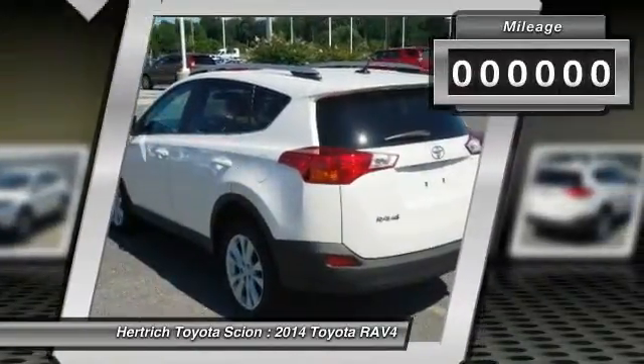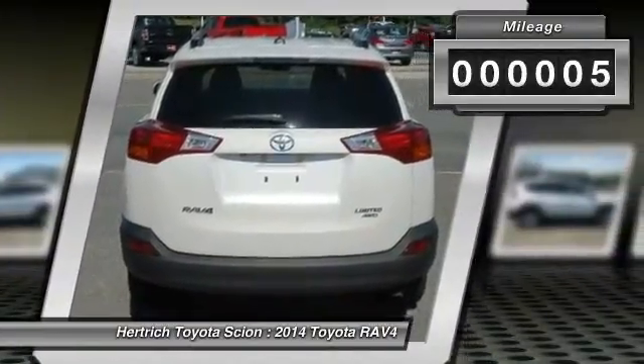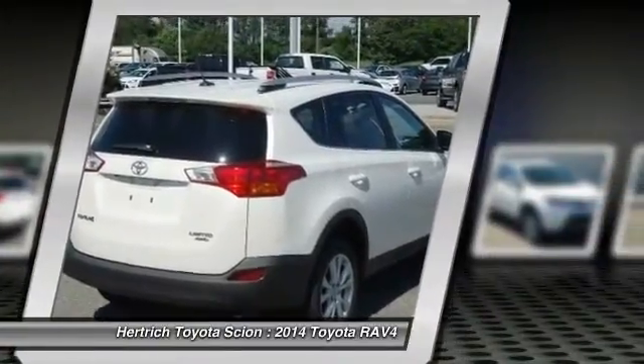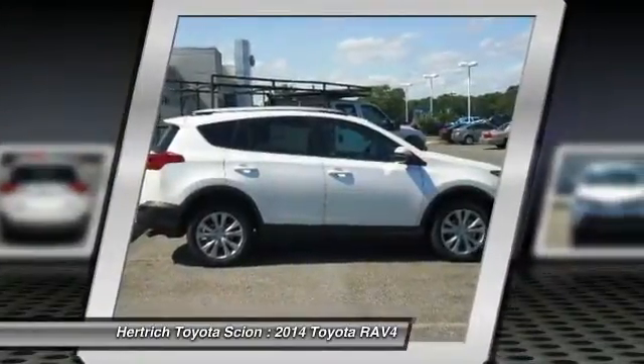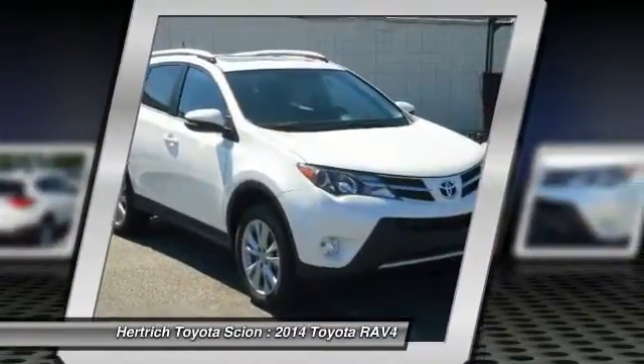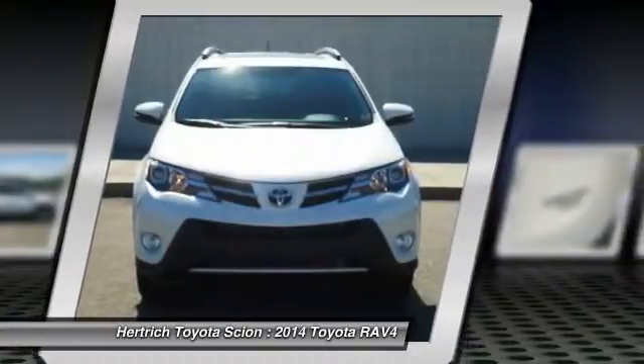Want more style? This Toyota RAV4 is the vehicle for you. Comfort, performance, safety — enjoy all three with this well-appointed AWD 2014 Toyota. Where do you need to go today? Just punch it into the Toyota RAV4 onboard navigation system and hit the road.